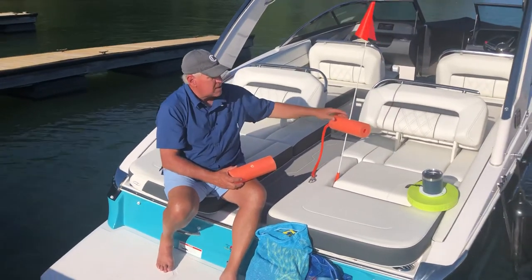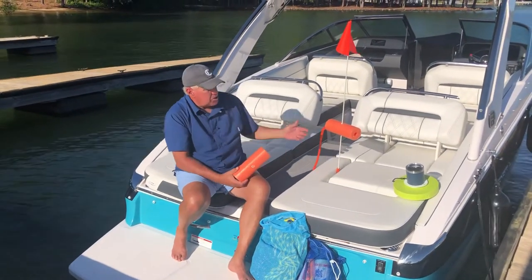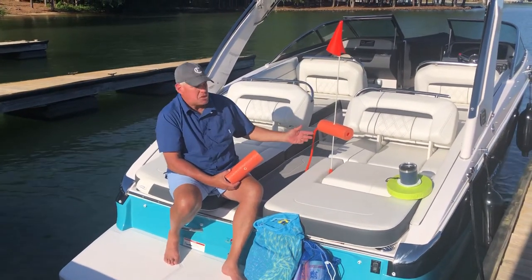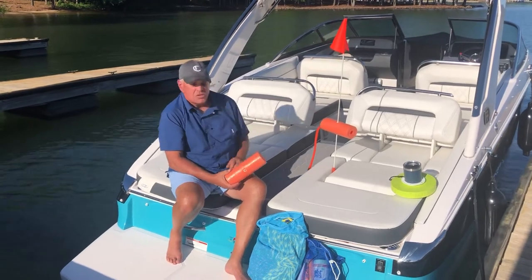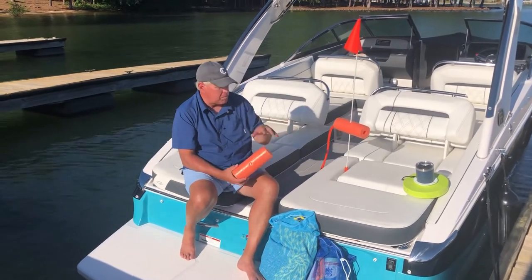We think they're cool. You can see a lot of photos that we have with them already attached to our floating party corral. We recommend that if you have a regular size, have two of these on your Circle Friends Floating Party Corral. If you have a large size, we recommend three, but you can buy as many as you want to.